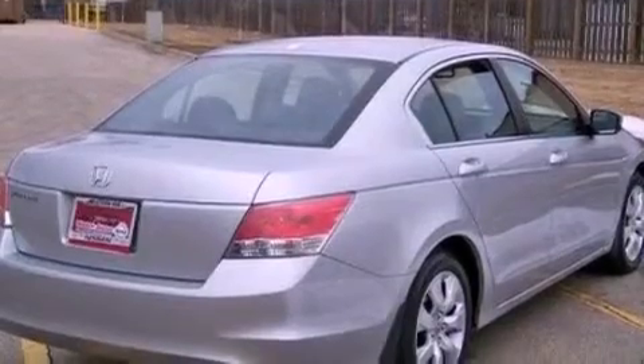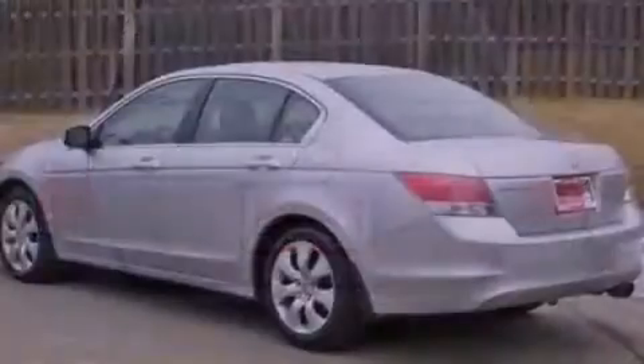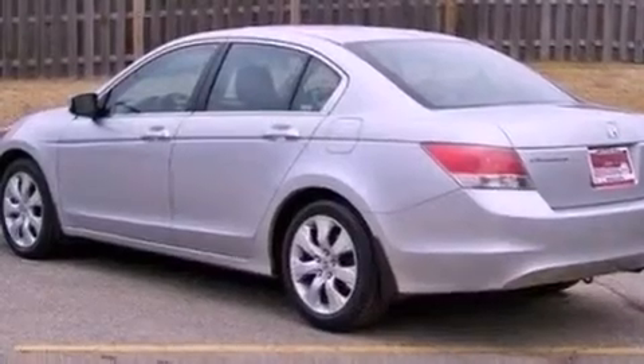The following features are also included: air conditioning with automatic climate control, steering wheel mounted cruise control, heated side view mirrors, a premium sound system, and leather seats.